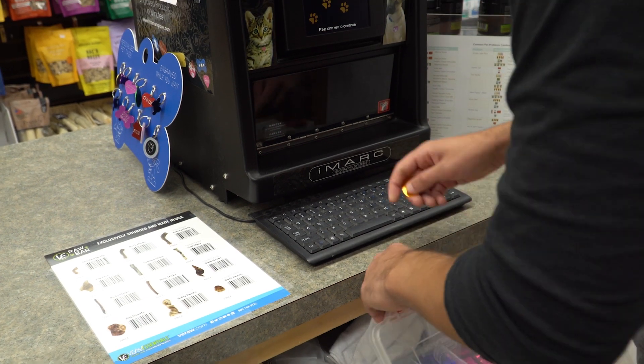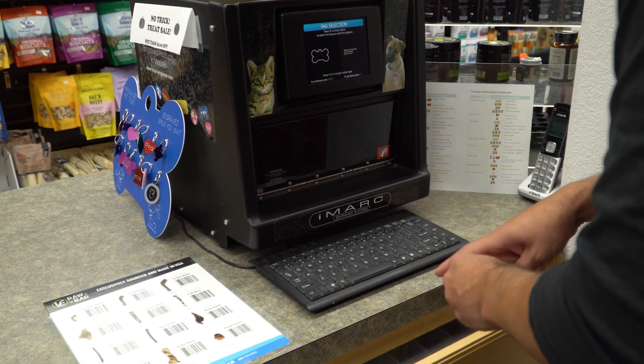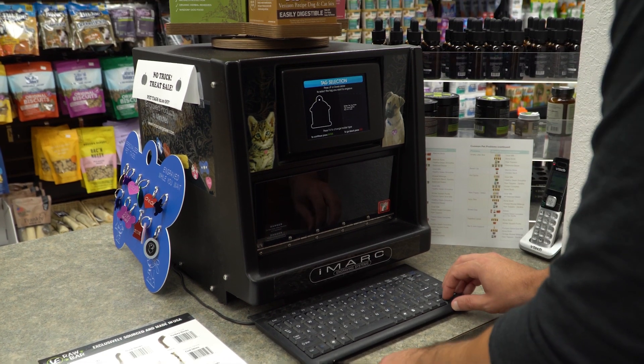We offer custom tag engraving for our in-store customers, and you'll have the right tag in seconds. Microchipping is also something we highly recommend. The peace of mind you'll have knowing your pet can be found quickly will be worth the price.